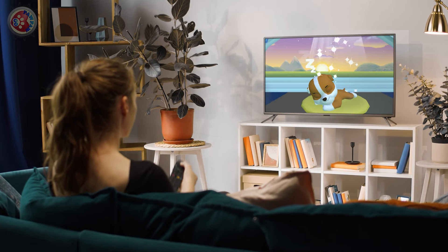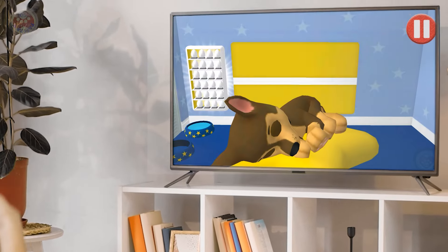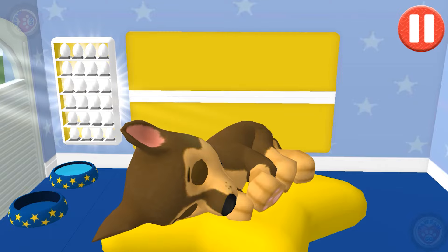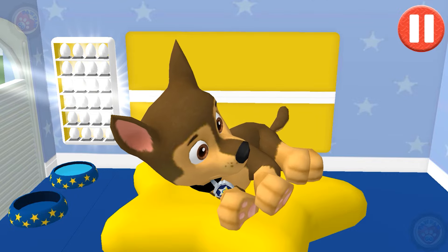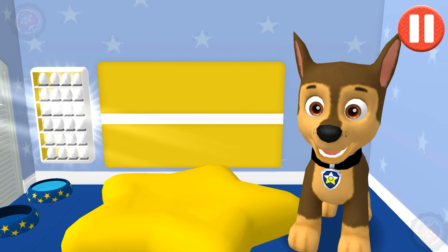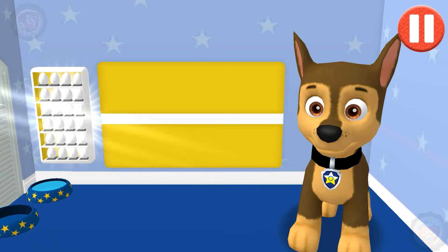Marshall! Zuma! Rubble! Chase! Rise and shine! Wake up your pup by moving your fingers side to side. Good morning! It's time to get ready for fun! Pups have some tasks to do every day, just like you! Let's get started!